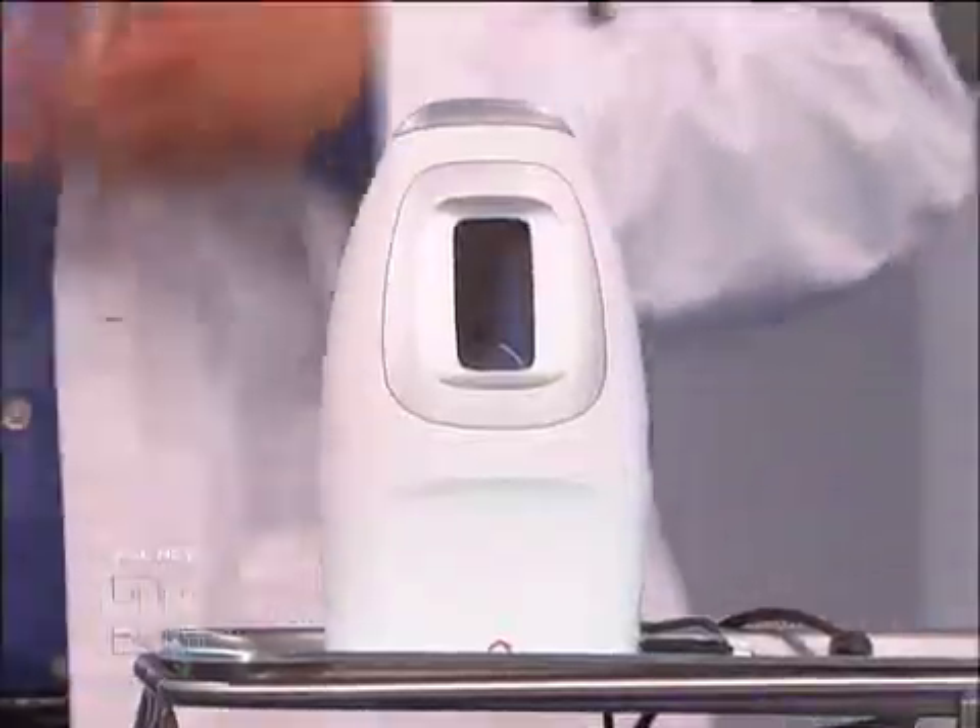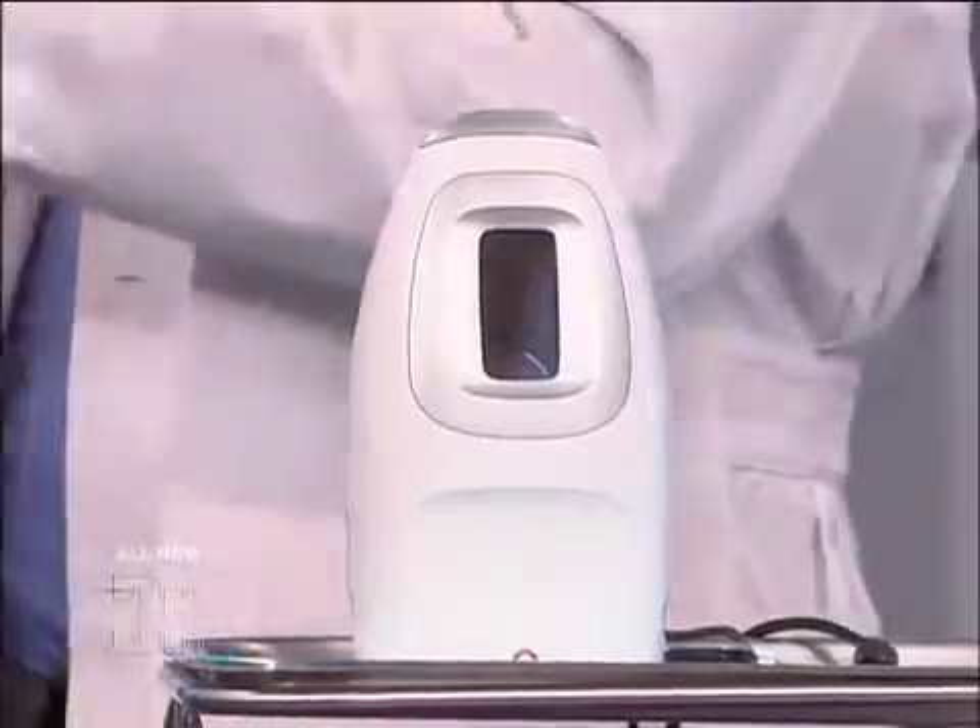This is a really cool device. It's called the Niox Mino. What it does is it measures the nitric oxide level in somebody's lungs. Everybody has nitric oxide exhaling from their lungs — it's kind of a normal thing. But if you have inflammation in your lungs, which is a part of asthma, you're going to have elevated levels. This machine helps us measure that and can give us information to help diagnose asthma.